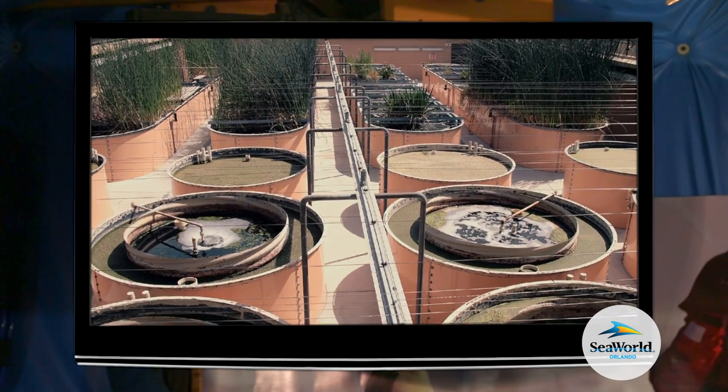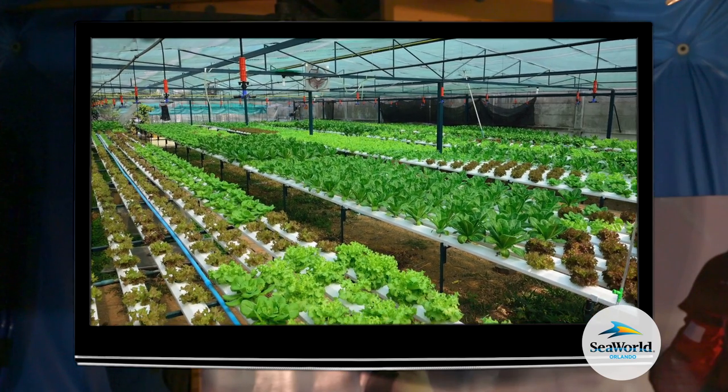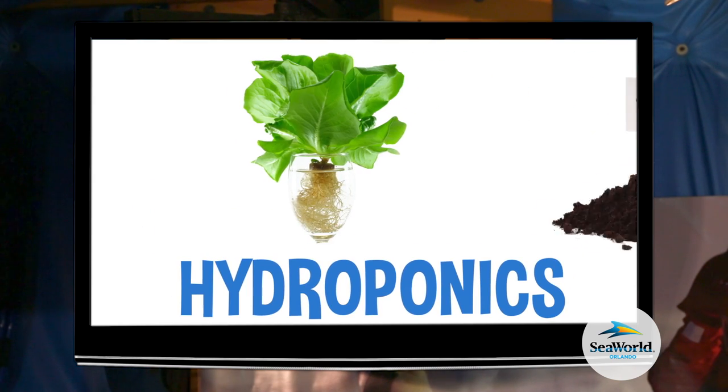However, in our research station, we use a special technology called hydroponics to grow fresh fruits and vegetables. Hydroponics is the science of growing plants without soil.